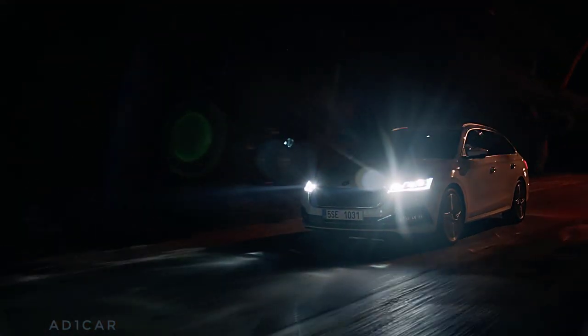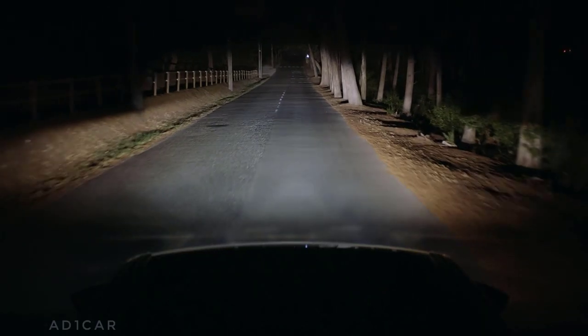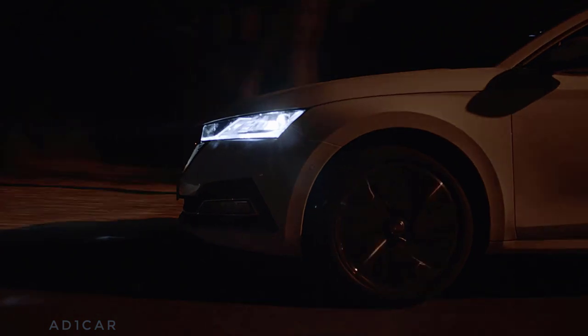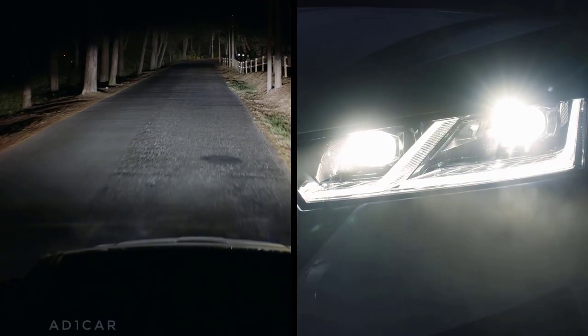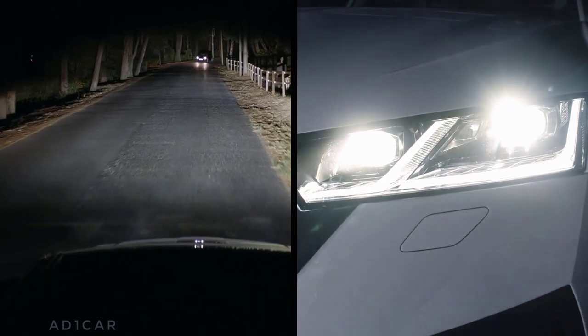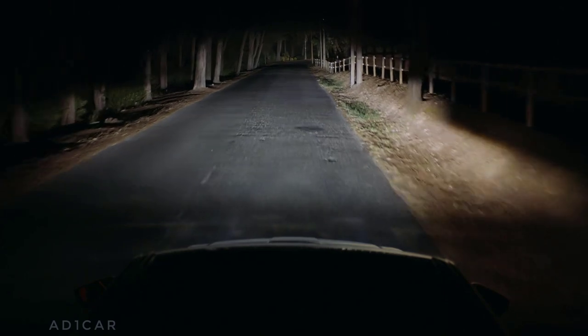What a beautiful day. With Skoda Matrix LED headlights, even the night is bright. You can see clearly far and wide on both sides of the road. But also, once the system senses a car driving in the opposite direction, the Matrix LED headlights dim to not blind the driver.